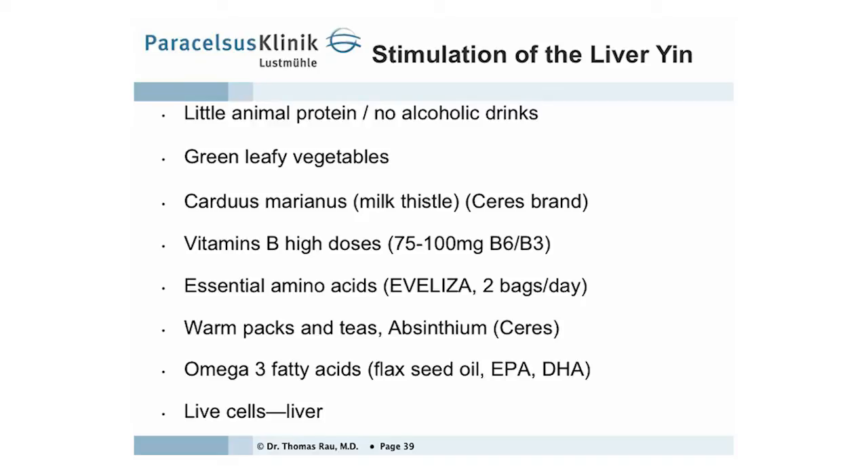Diet includes little animal protein and absolutely no dairy products. We use a supplement system with vitamin B, essential amino acids, absinthium which is vermouth, and warm packs. Never drink cold drinks, because it decreases your liver forces — your vital forces. No ice in drinks. No chlorinated water, because all this suppresses the life forces in your body and makes you chronically sick. And we recommend omega-3 fatty acids.